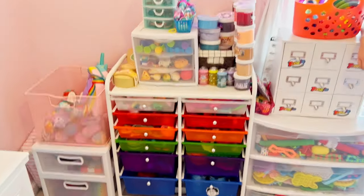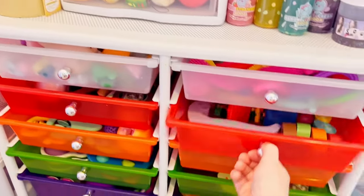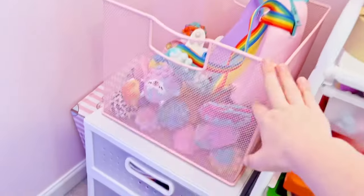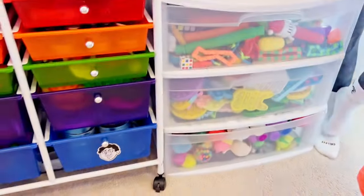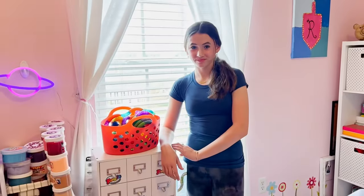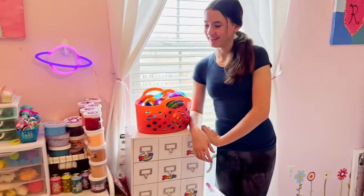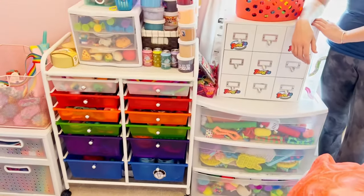This is what it looks like right now. She has a couple different types of storage options — she has these drawers, baskets, and all different types of storage containers. So I went and got her some matching containers that slide really nicely. We're going to do a tour of all of her fidget toys first, so make sure to check out the tour video as well.